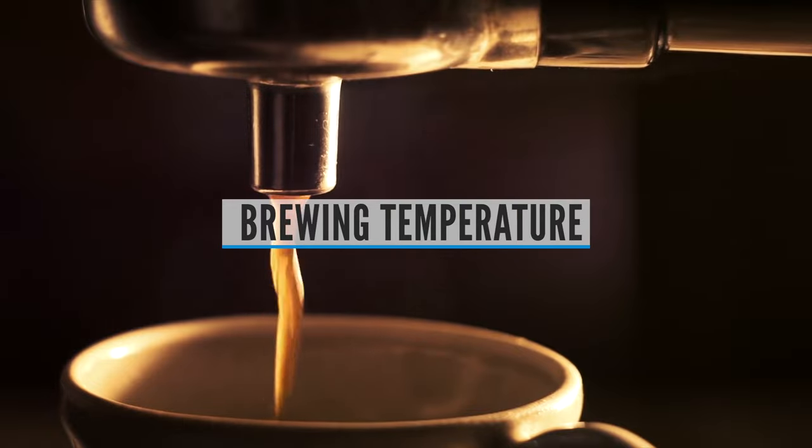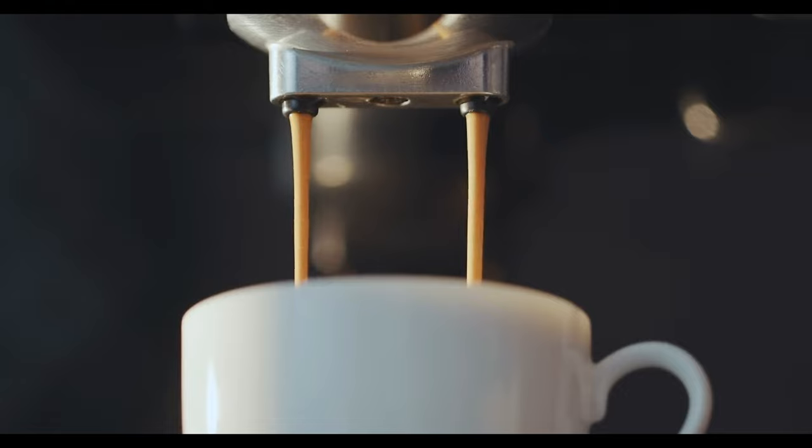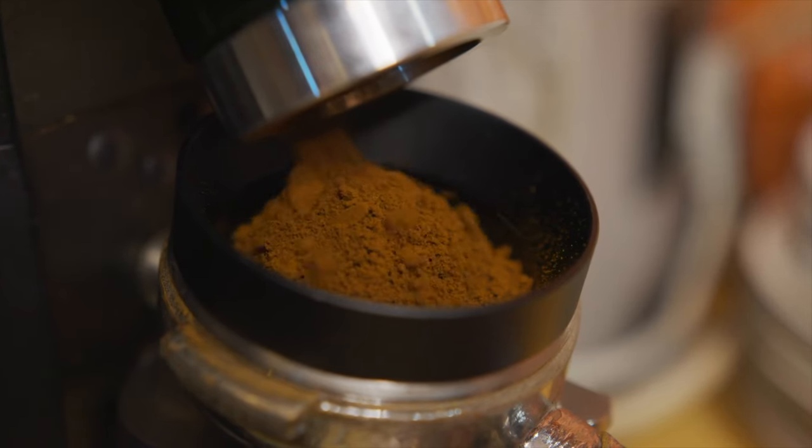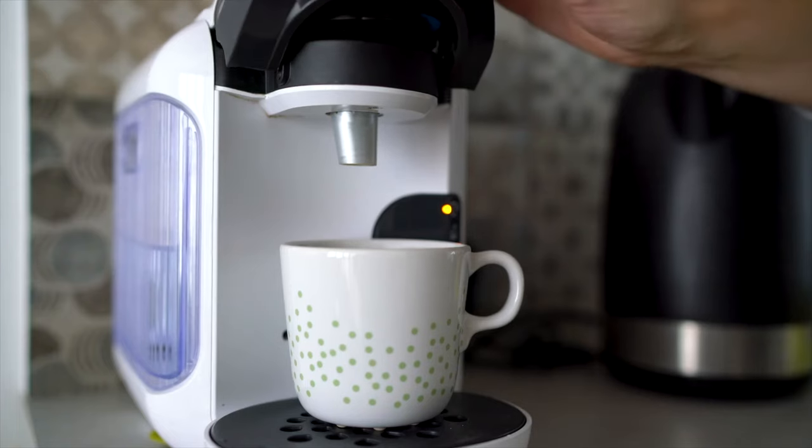Brewing Temperature. The ideal brewing temperature for a pot of coffee is 196 to 205 degrees Fahrenheit. So if you are really into good-tasting coffee, you'll want to make sure that you buy a machine that can brew at high heat. Most top-of-the-line machines will list their brewing temps on the box or online. If the info is missing, that might be a sign to steer clear.